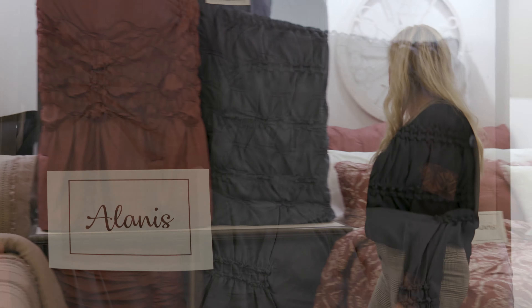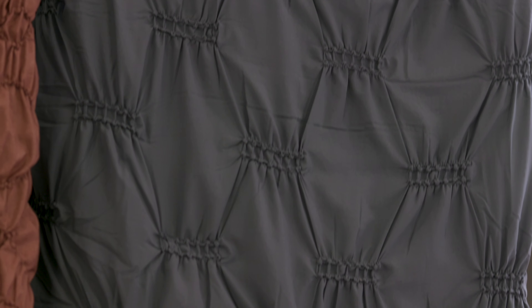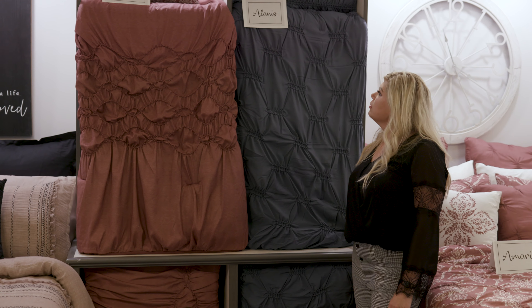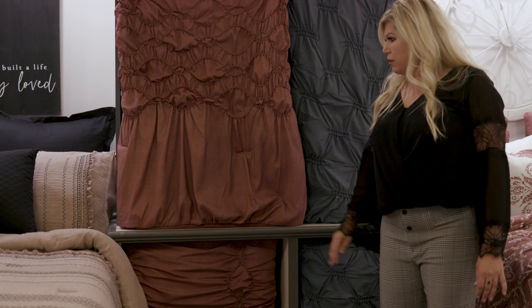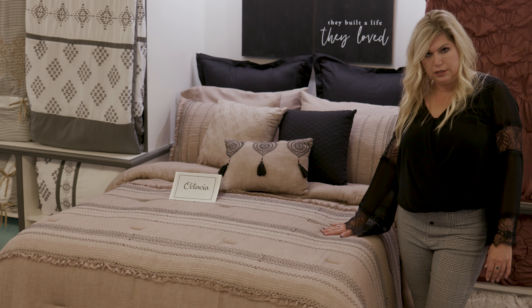Over here we have Atlantis. We are offering it in a few more colors for this season because it's been very popular. Our Technique solids is what we're known for and they continue to sell really well. Liza is a new technique but it's got a slight printed texture to it. Over here we have Octavia, a cotton polyvoil with embroidery and ruffle detailing.